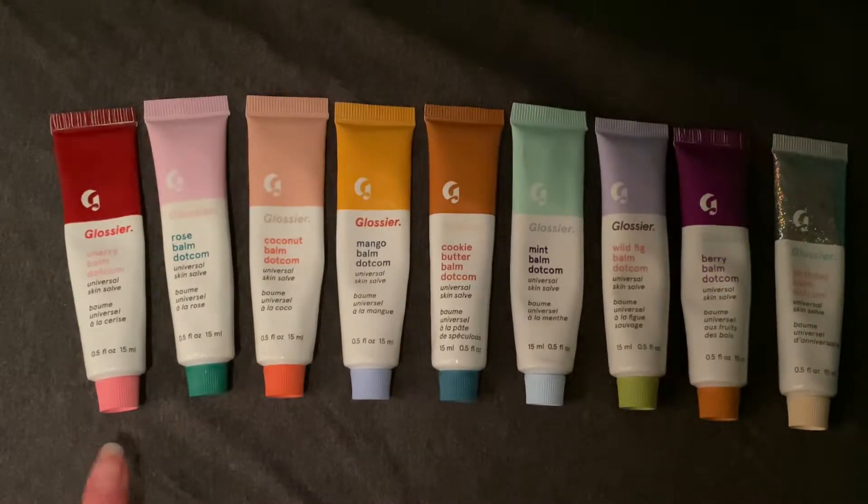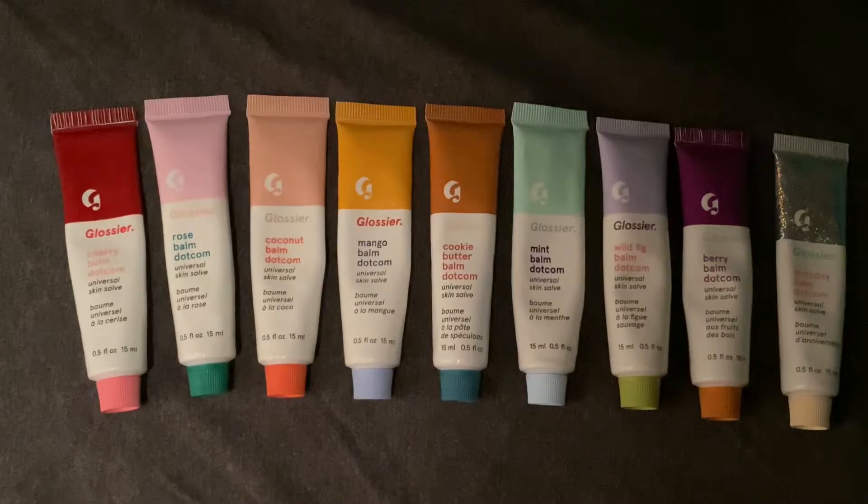We have 9 shades total. So let's go ahead and take a look at each one.